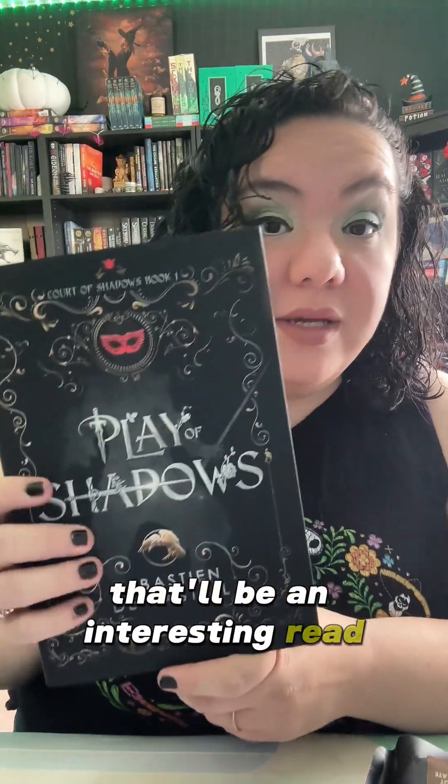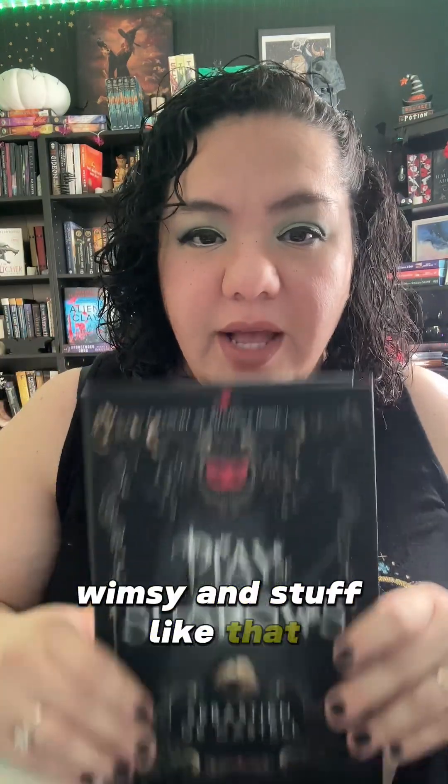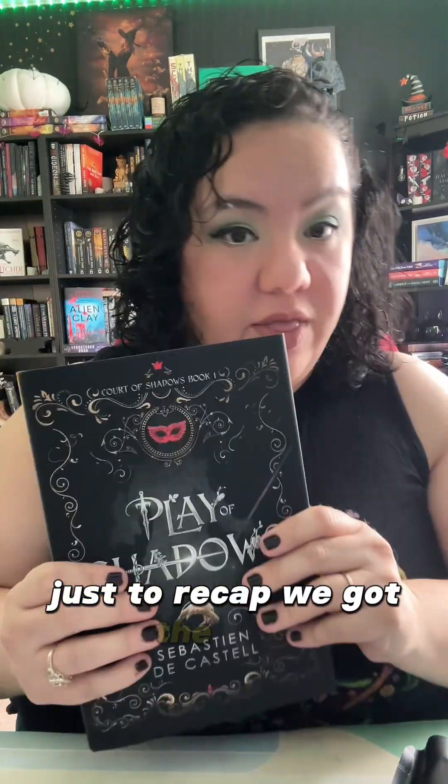That'll be an interesting read. I think I'm going to read books like this when I do circuses, because I have a lot of circus-type books and whimsy and stuff like that, so I think I'll read this then. Just to recap, we got the book, the spatula, the cocoa, the popcorn, and the coffee.